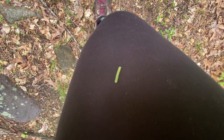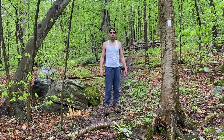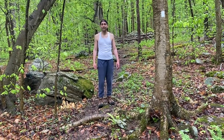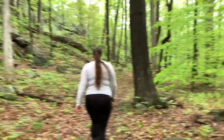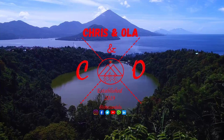Welcome back to the channel, I'm Chris and I'm Ola, and today we're starting here at Split Rock Reservoir. We're going to head towards Farney State Park, so explore with us and come see what we can find.